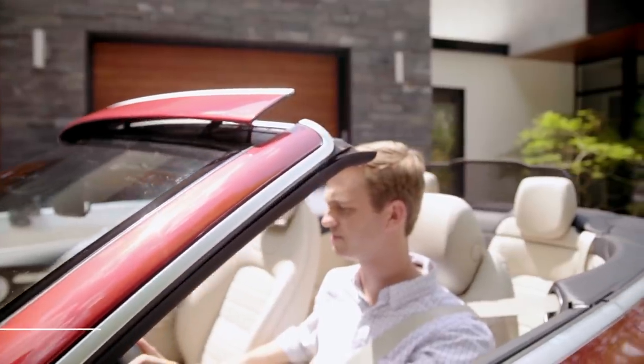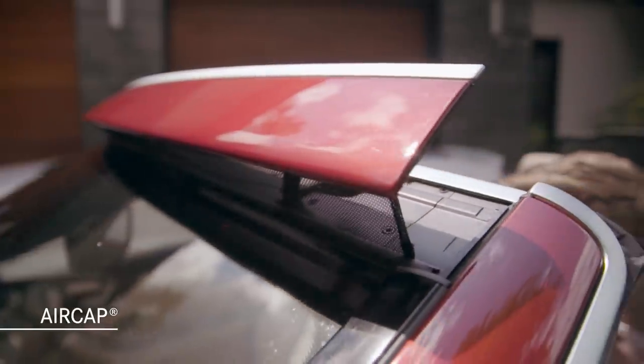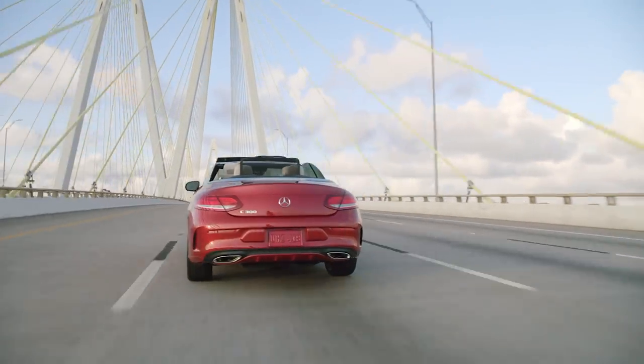The Air Cap option works to deflect airflow above the open passenger compartment. It's a great way to reduce turbulence for all vehicle occupants, making them more comfortable on longer drives.